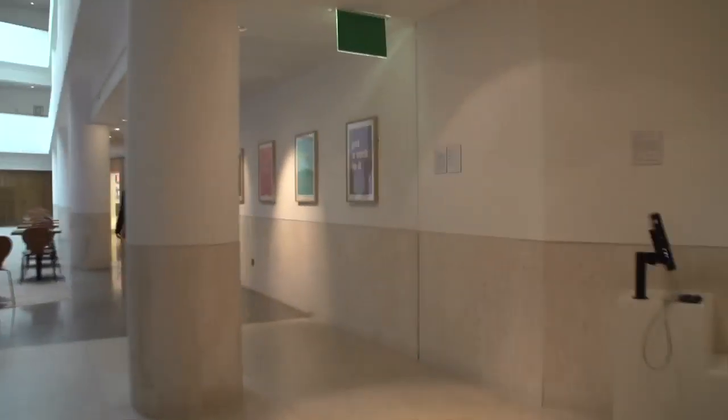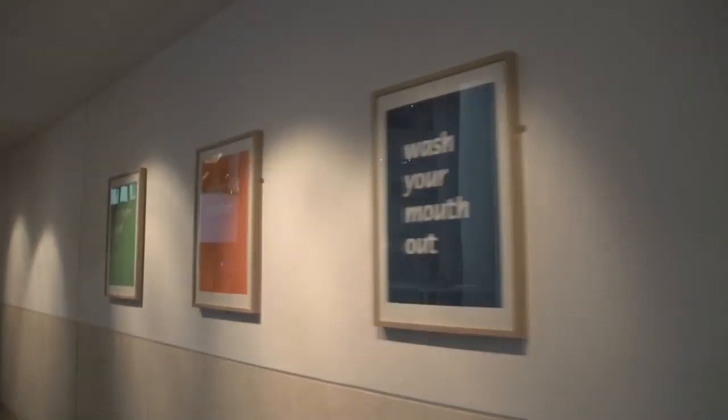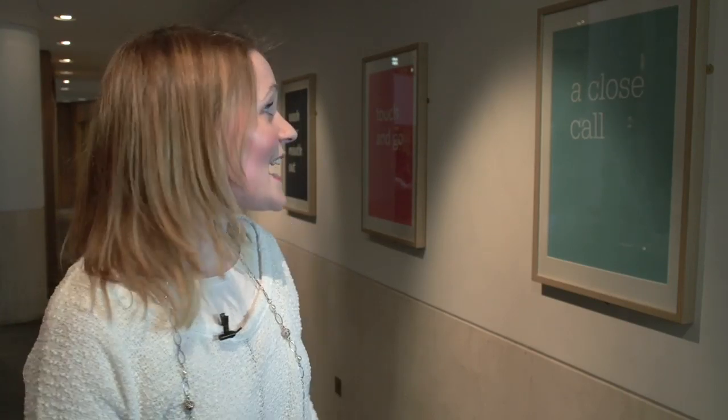The work I exhibited here is exploring phrases that autistic children and young adults use, but in a way that we might interpret differently. We might use phrases such as 'a close call' as in that was quite risky, but they were interpreting it as a phone call ringing nearby. So I'm inviting the public to step into their world and understand a little bit of how they interpret our language — but literally.